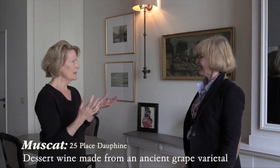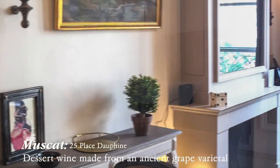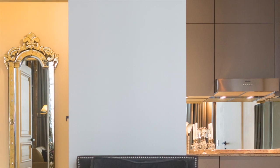What French dessert wine would you name this after? The wonderful thing about a Muscat is that it can be a rich red wine, but it can also be a light and frothy and sparkly dessert wine. And this is both — it's rich but it's also very sparkly. Perfect name. This is the Muscat apartment.